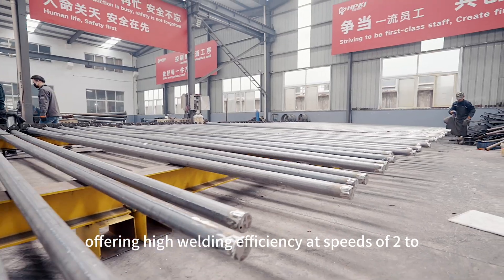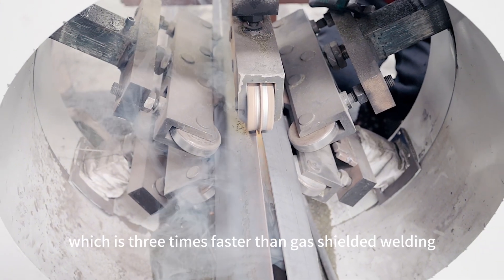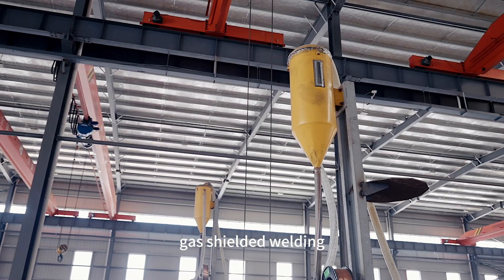The equipment offers high welding efficiency at speeds of 2 to 3 meters per minute, which is three times faster than gas-sheltered welding. The welding cost is also lower than that of gas-sheltered welding.